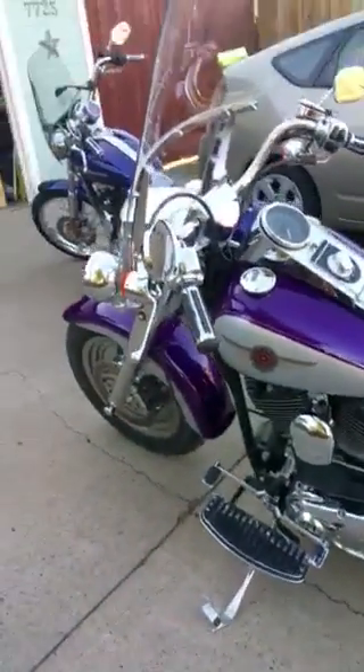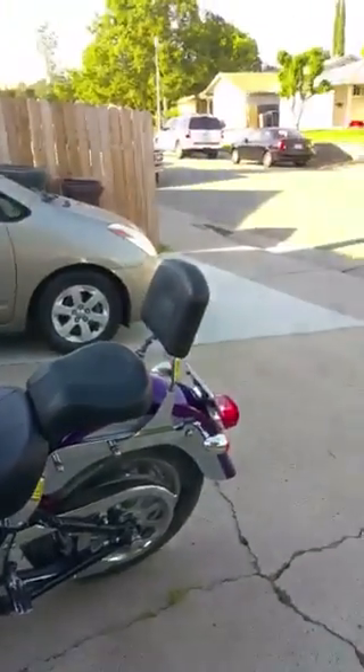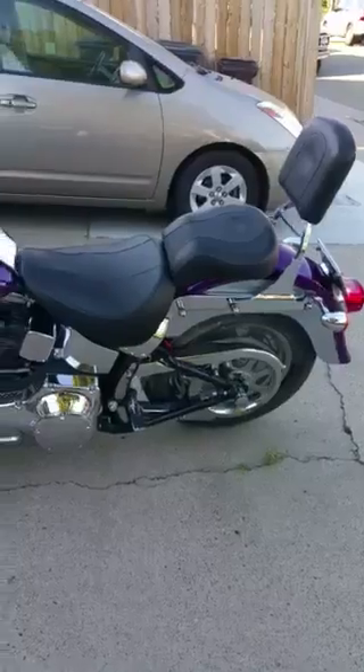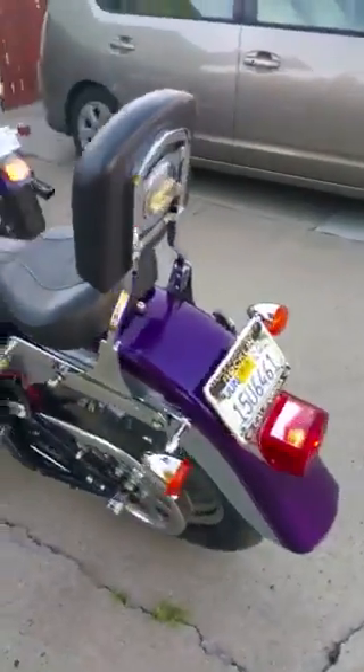Now let's turn over to the Fatboy — 2002 Fatboy, in very good condition with about 4,000 miles on it. It's running, fuel injected, two-tone paint, lots of extras: windshield, light bar, detachable sissy bar, detachable windshield, Leatherworks bags that are detachable. You can solo seat it, as you can see — this one's in very good shape as well.